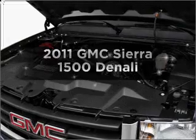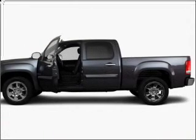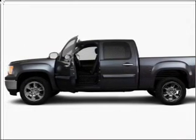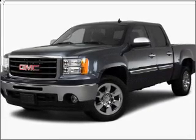The 2011 GMC Sierra 1500 — if you're looking for a first-rate auto, this one could be yours today. With a powerful eight-cylinder engine that responds smoothly to its six-speed automatic transmission, premium wheels give a more luxurious look. Treat yourself to the splendor of a premium sound system.